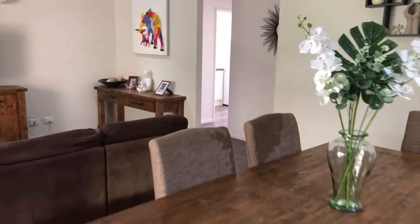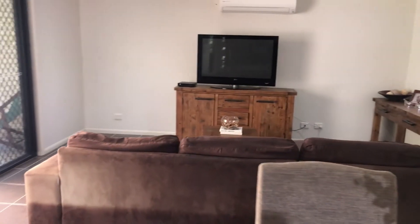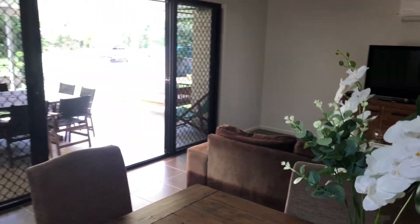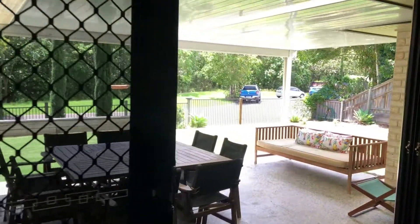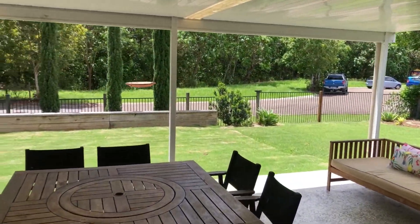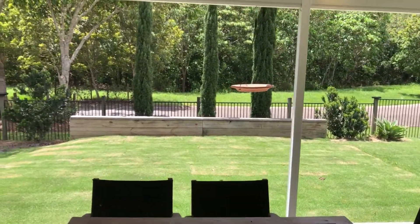The kitchen connects to the living space which then flows out to this outdoor entertaining deck, which continues on to that beautiful reserve backdrop.